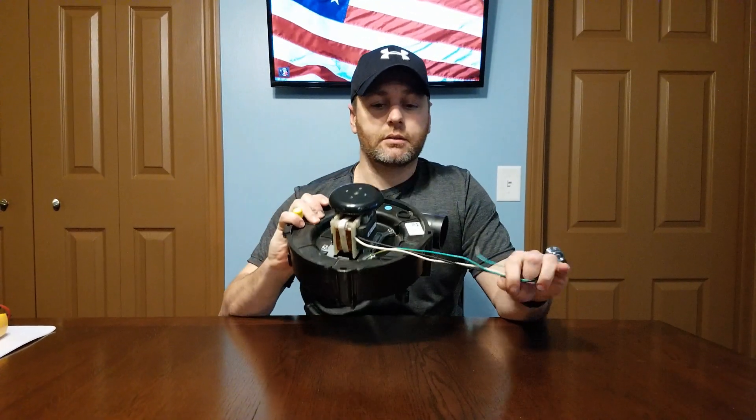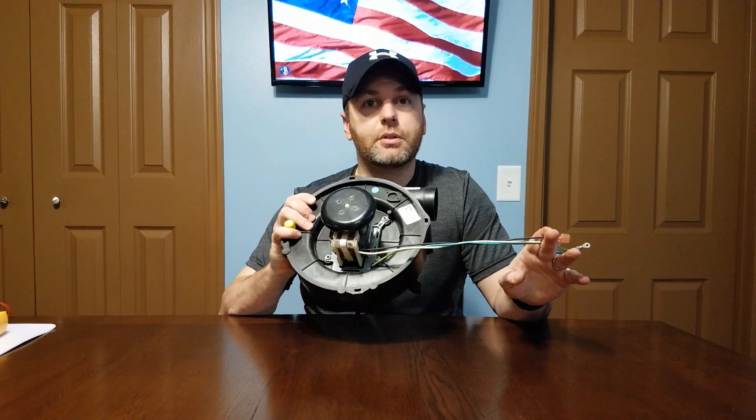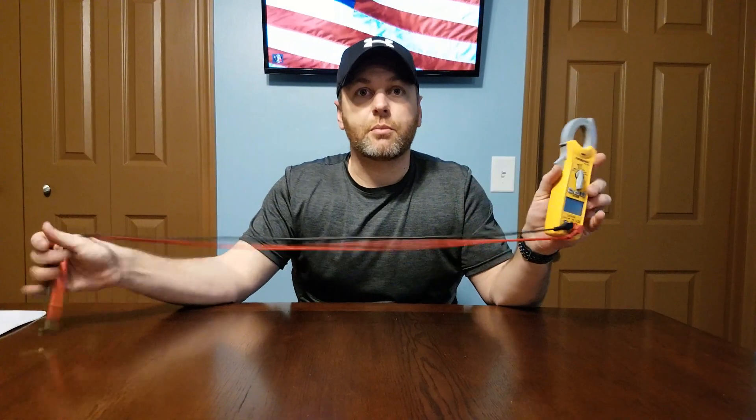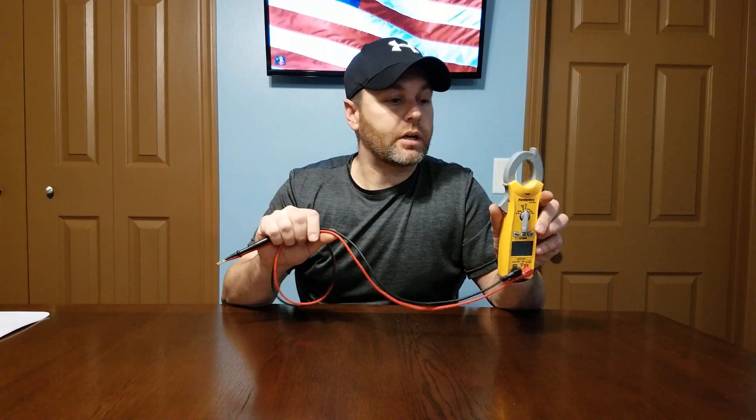We went over the options of what can happen to the inducer. In a minute I'm going to show you how to pull it out and reinstall one, as well as a full check for voltage and amperage. As far as tools, we'll need a couple of nut drivers — quarter inch and 5/16 inch — a basic multimeter or amp clamp, and a little bit of silicone to make sure everything is sealed.